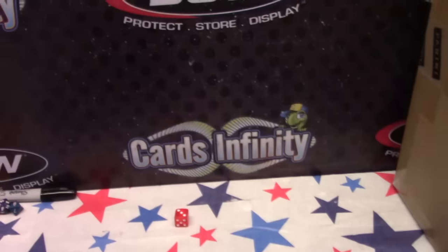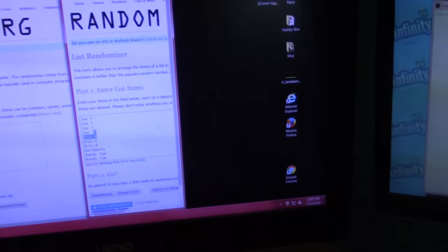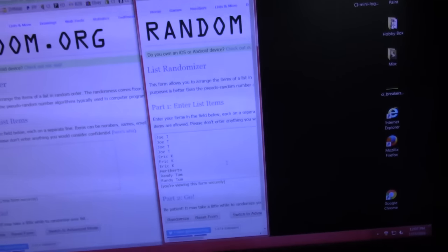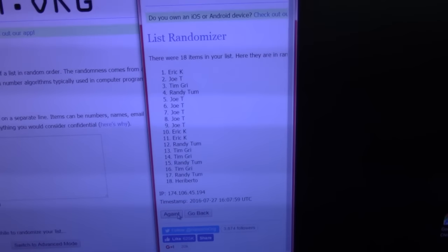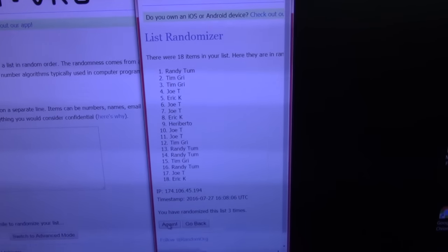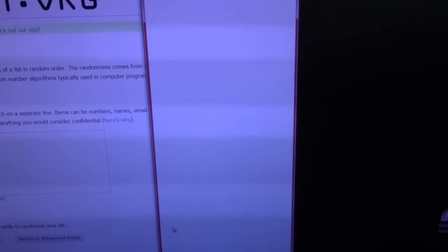I'll click the randomizer this many times — 7. I have another randomizer to do and I'm going to do it on this same video. I'll click this seven times and we'll see who wins these. Like I say, I think these were the 18 names that were involved in that group break — you got your name for each box you bought.